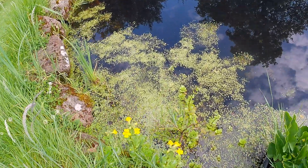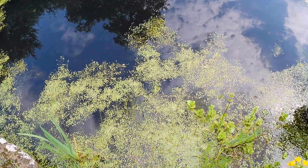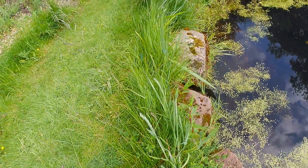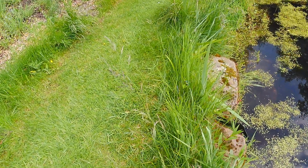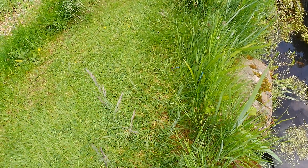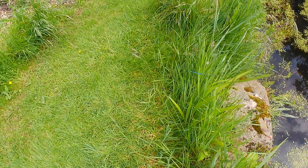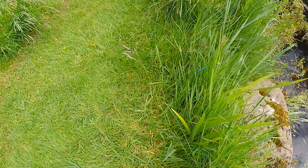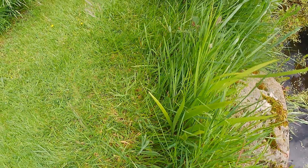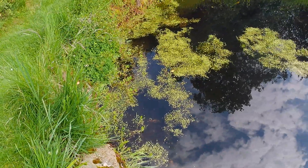Every day I come out here and see something new and different and interesting. And here's a damselfly - bright blue, tiny, tiny, thin. There are two of them there in the grass together, and I'm hoping the camera is good enough to get them. They're just exquisite - tiny, tiny fragments of fluorescent blue hanging in the air.